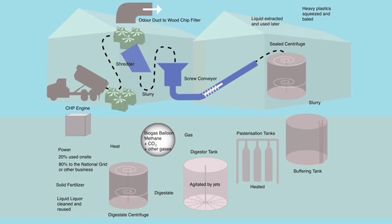This slurry is then pumped into a sealed centrifuge where the bags, heavier plastics and packaging are filtered, squeezed and removed.